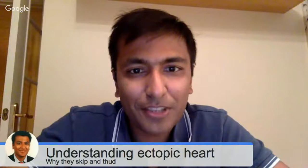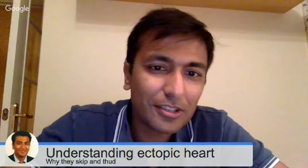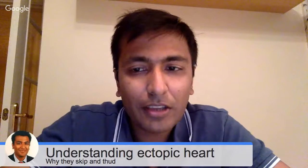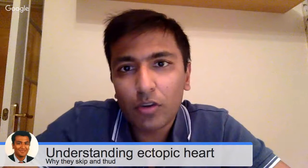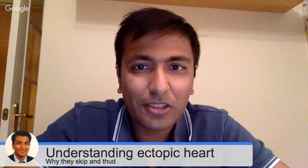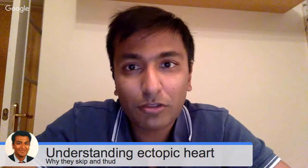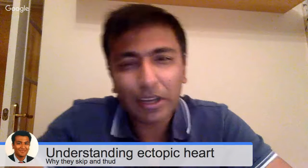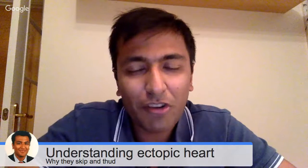Hi guys, my name is Sanjay Gupta. I'm a consultant cardiologist in York and today I wanted to do a quick video on the subject of ectopic heartbeats. I have done quite a few talks on ectopic heartbeats but I had something very nice to show you and I thought I'd share it with you.